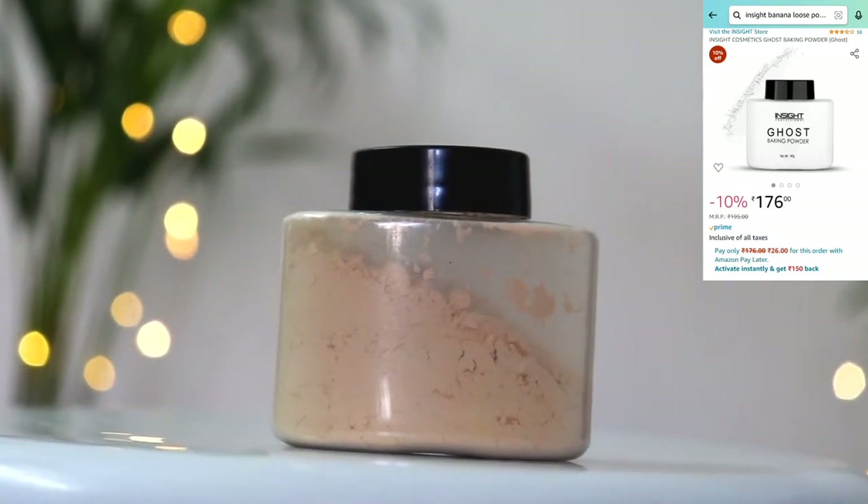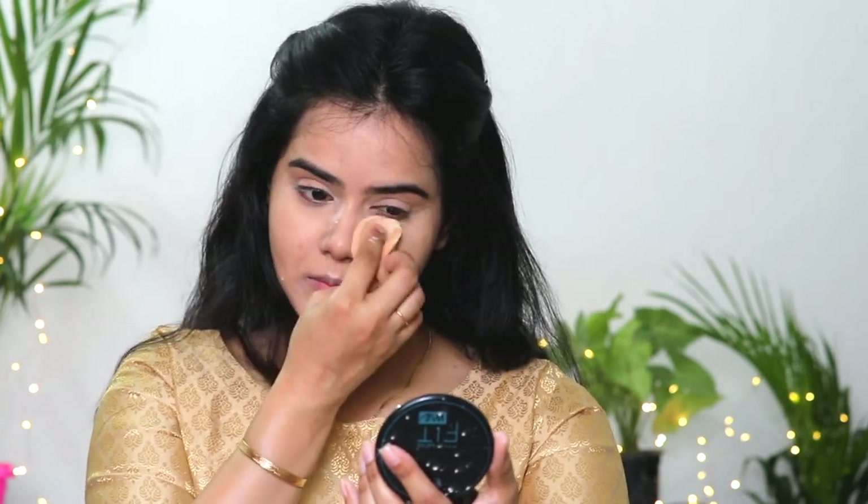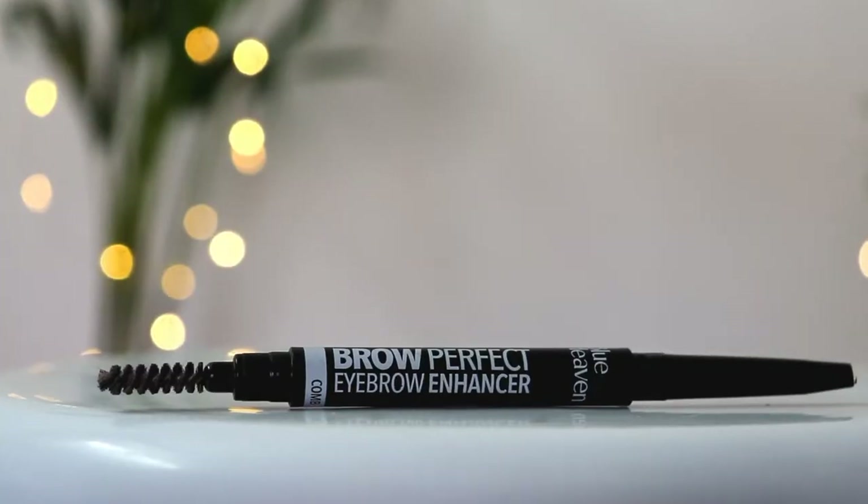Next, I am using Inside Cosmetics banana powder, only on my under-eye region and on my hyperpigmented areas where I applied the concealer, because it is important to set the concealer. I had already blended the foundation well so it won't crease, so I am not setting the foundation separately.